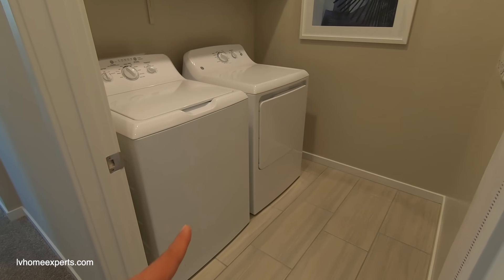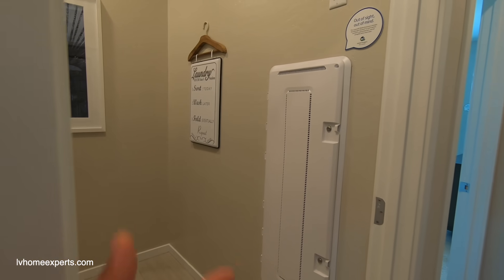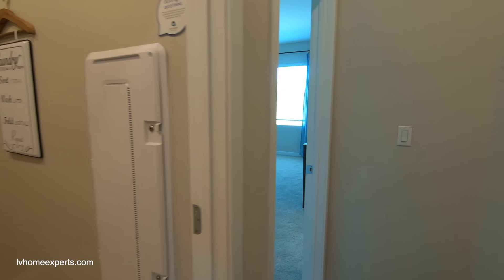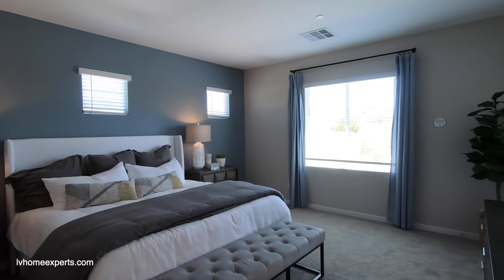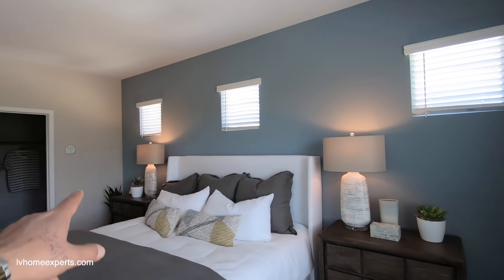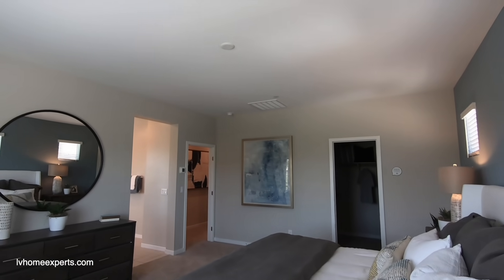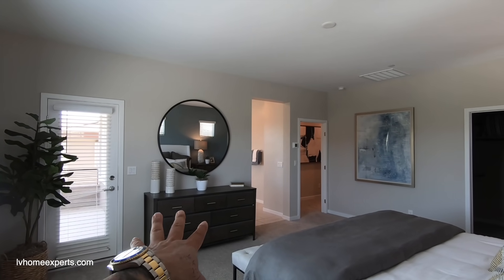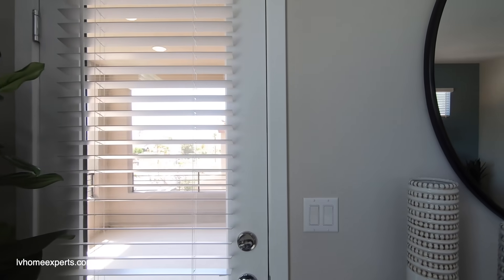The laundry room is right here off to the left before the master. I noticed there is no drain pan — I would definitely add one. The smart panel box is 48 inches and is equipped with the Ruckus system. Look how large this master bedroom is — king-size bed with large nightstands and you still have about two feet on each side. It's pre-wired for a ceiling fan, Cat6, and coax for cable. I'd definitely add four can lights.